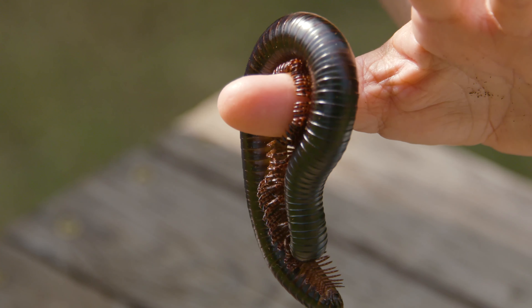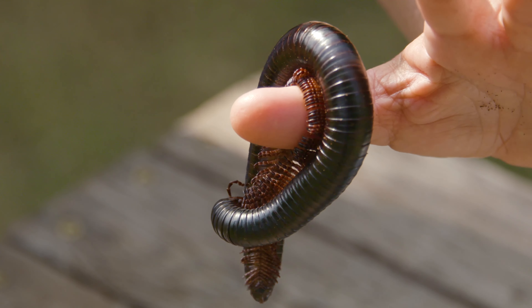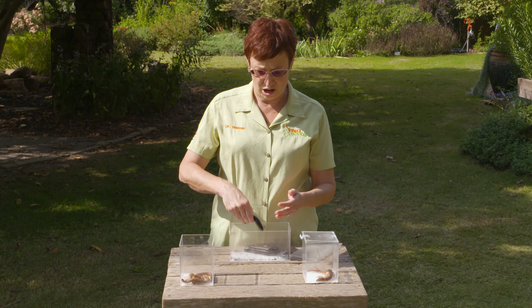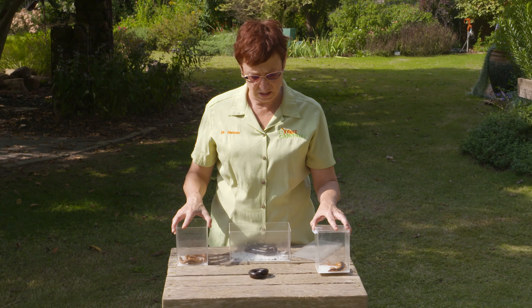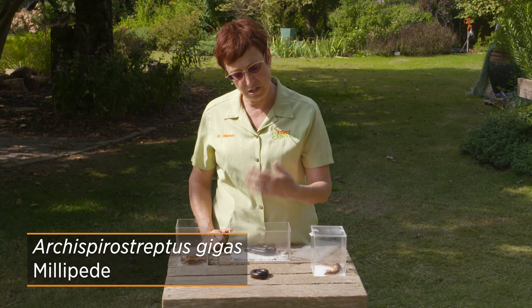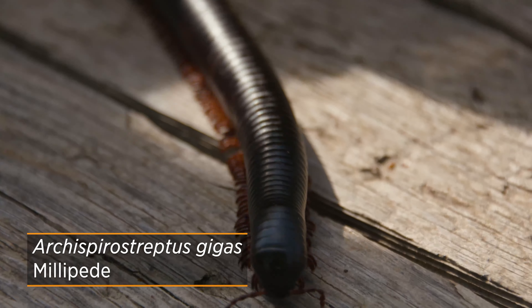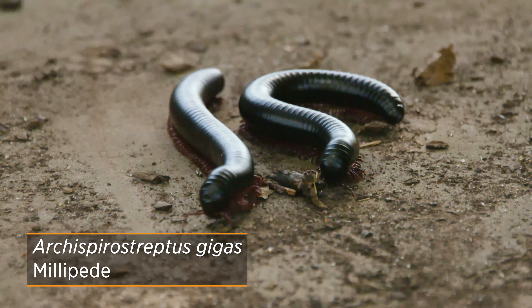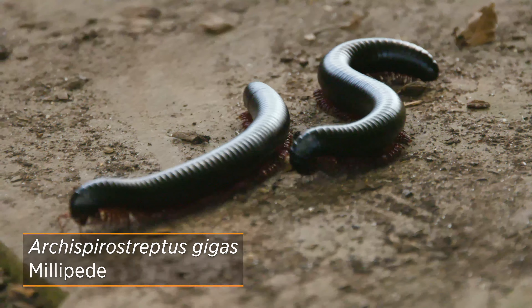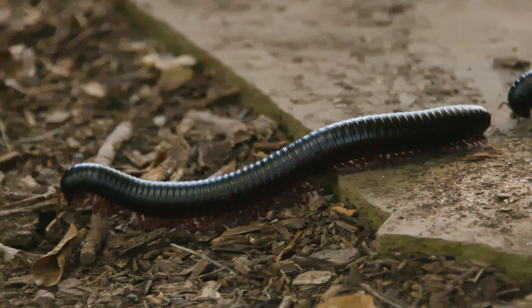They come in all shapes, sizes, and colors — there are hot pink millipedes, there are deepest darkest jungle millipedes. This is the largest species of millipede in the world; they're from Tanzania in Africa. And all millipedes are harmless unless you eat them, which makes them poisonous. They are not venomous, they do not bite.